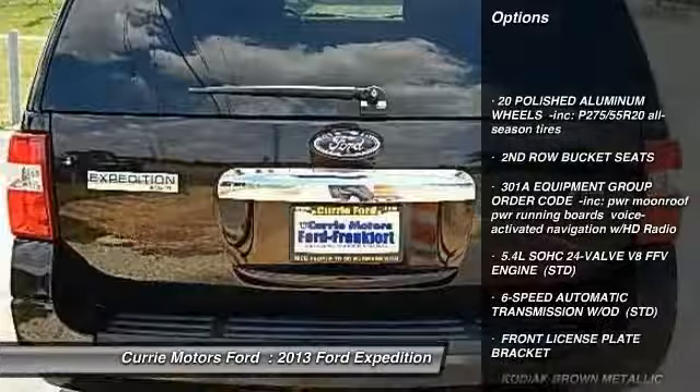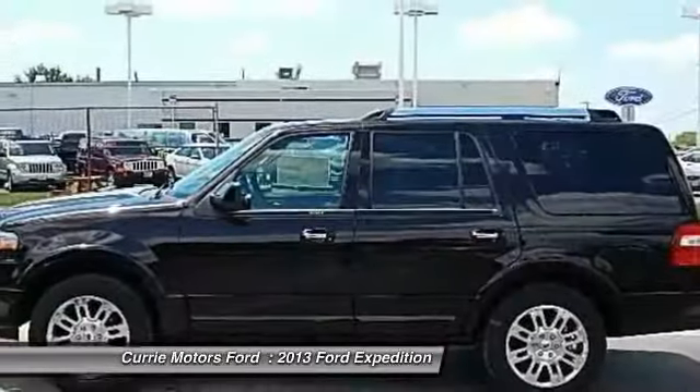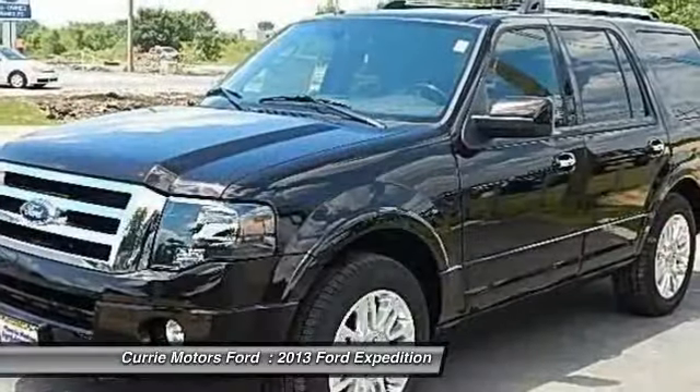Traction control. Power liftgate. Steering wheel audio controls. Anti-lock braking system. Tow hitch. Power passenger seat.